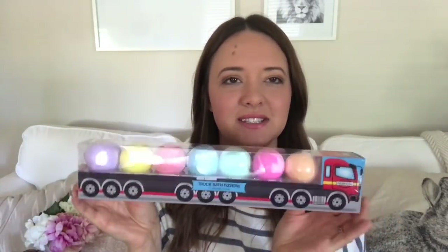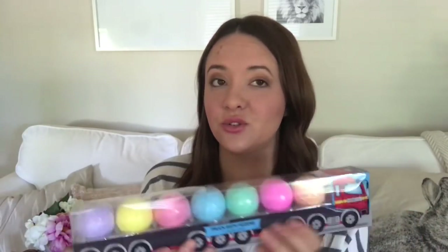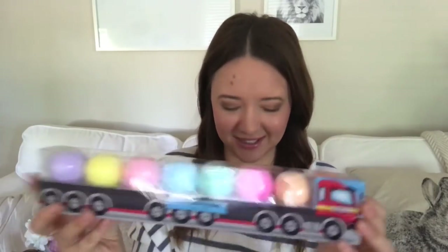He also got a set of the chalks from Kmart. He got a Catboy drink bottle which pops up with a little sipper - Owen goes through drink bottles like mad. I never seem to find good quality ones; they always break or go moldy and I can't get in to wash them properly, so I'm constantly buying new ones. His bath bombs are from Target - a truck set with regular round bath bombs. He actually saw these in the store and tried to open them, so I know he'll definitely like them.